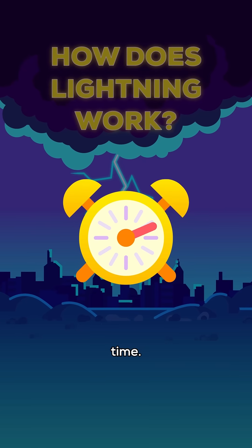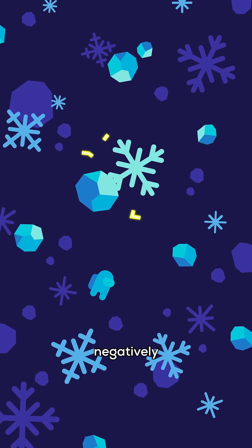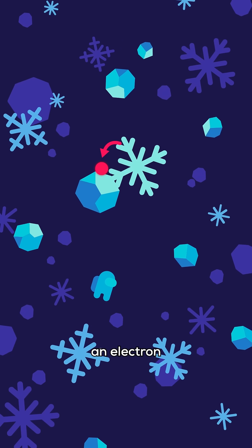How does lightning work? Let's slow down time. Inside a thunder cloud, soft hail bumps into snowflakes and gets negatively charged by snatching an electron from a snowflake.